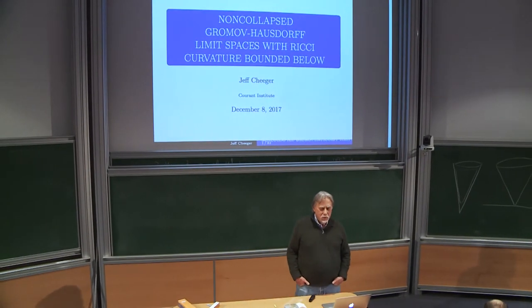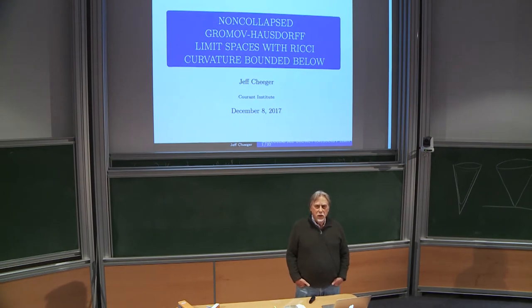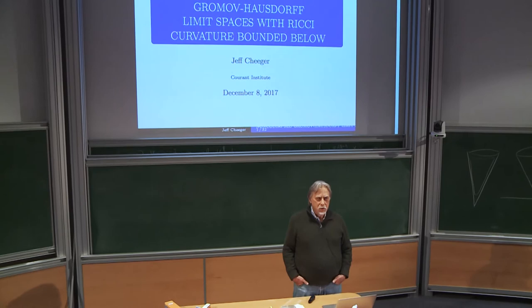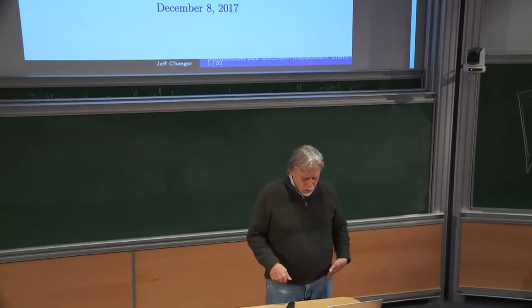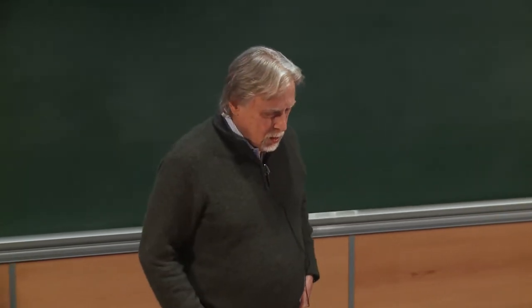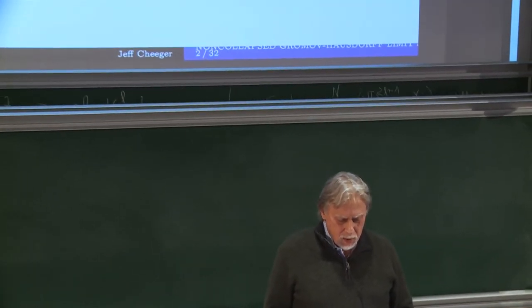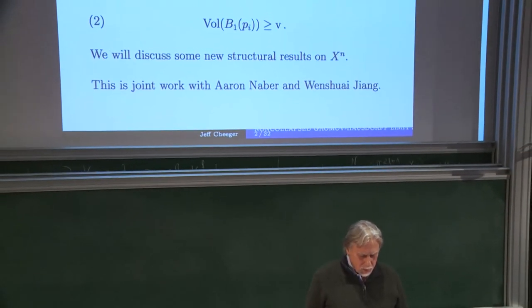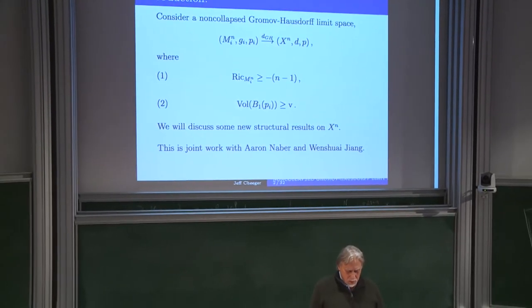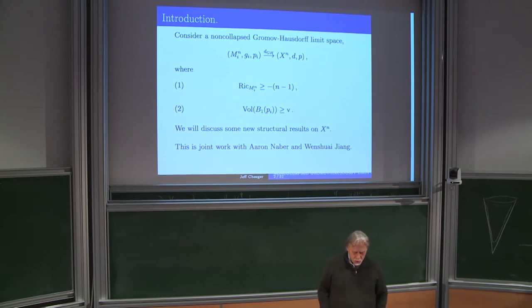I'm very pleased to have this opportunity to speak at this meeting celebrating the life and work of Marcel Berger. Marcel had a big influence on me. I want to talk about some work — it's joint work with Aaron Naber and Wenxue Zhang — and it concerns the structure of non-collapsed Gromov-Hausdorff limit spaces with Ricci bounded below, with the non-collapsing condition. I want to discuss some results on the structure of such spaces.